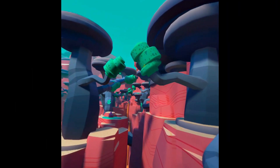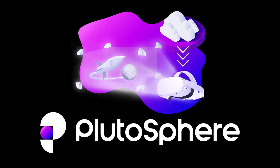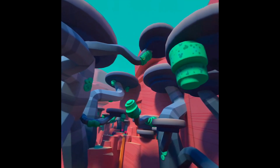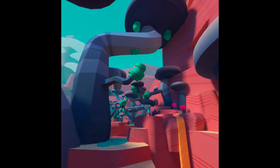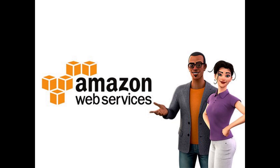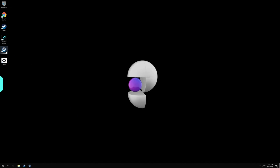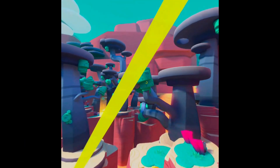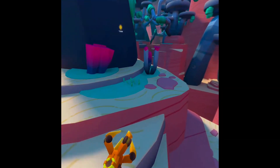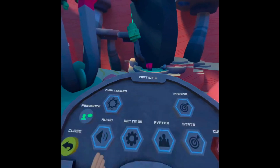PlutoSphere is a VR cloud gaming service still in beta, with no price announced yet. Effectively, you get access to an AWS PC specifically configured for virtual reality. It comes with Steam and Steam VR installed, and you have to own the games through your own Steam account. You register your Steam account on this PC, and it uses its own streaming software to stream all of these games over the internet to your Quest or Quest 2.